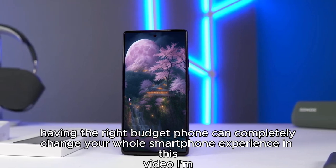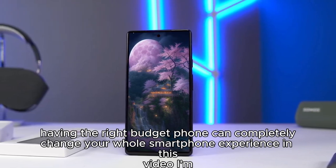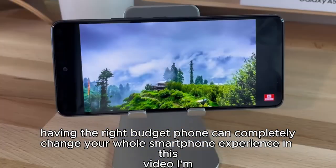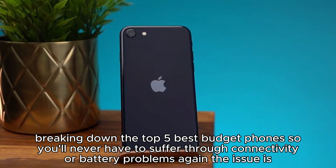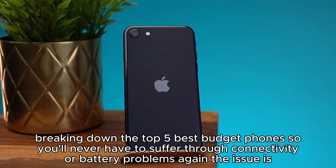Having the right budget phone can completely change your whole smartphone experience. In this video, I'm breaking down the top 5 best budget phones so you'll never have to suffer through connectivity or battery problems again.